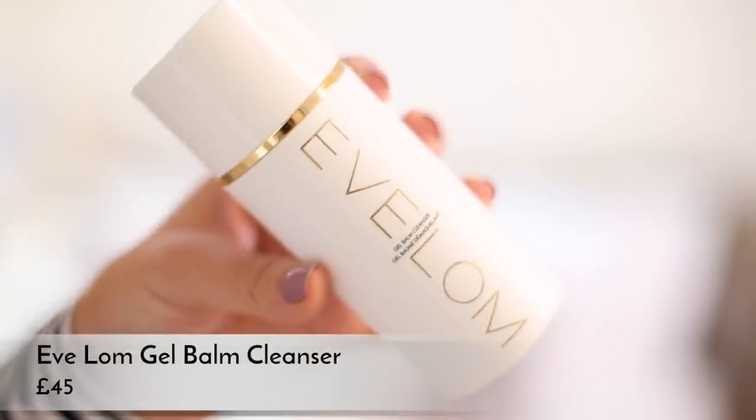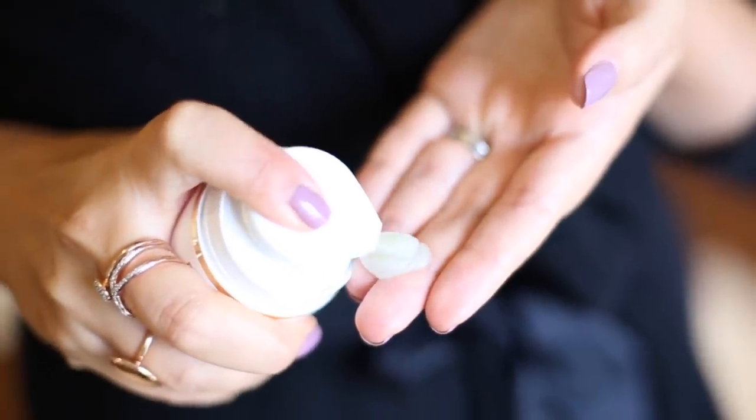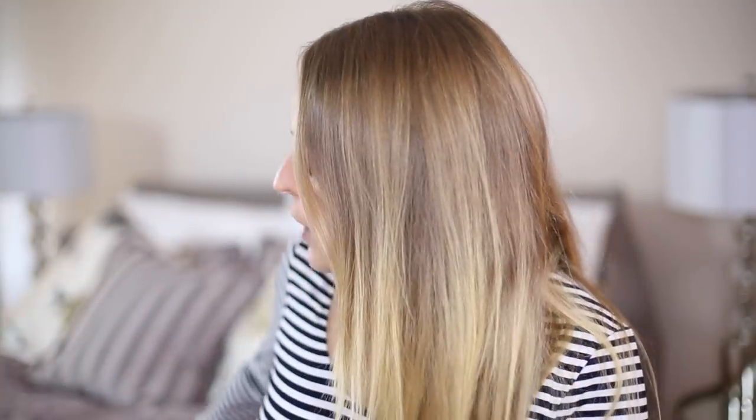Whilst I'm in the shower in the morning I also use the Elemis balm cleanser or gel balm cleanser - I go between this and the Glossier milky jelly cleanser. I've been using the Elemis one more recently. I like it because it gives the nourishing feeling of a cleansing balm but you don't have to use a muslin cloth or flannel with it, so it's more convenient in the shower. Since I've taken my makeup off the night before, it's a one-and-done cleanse - I don't have to wash my face separately.